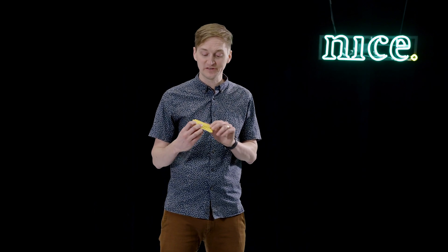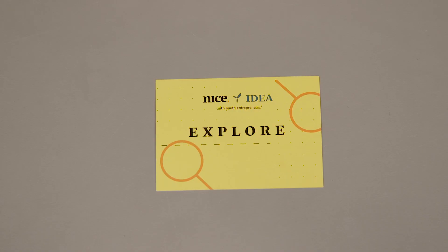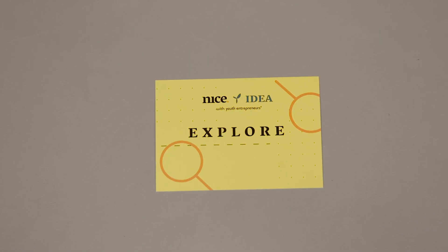Before you start designing an object, we want you to think about a couple of things. We call these our explore cards. Our explore cards help you think deeper about your hero. When we're building something, the first thing we need to do is think deeper about our customer, our user, our recipient. We need to listen, watch, and observe.